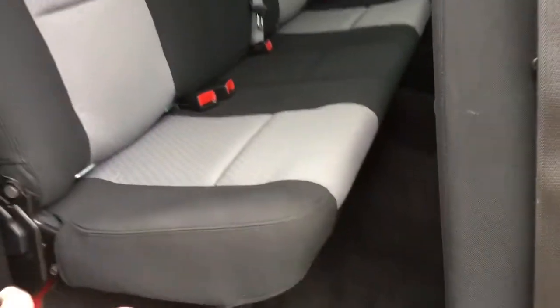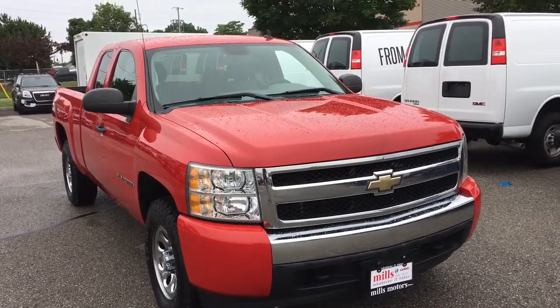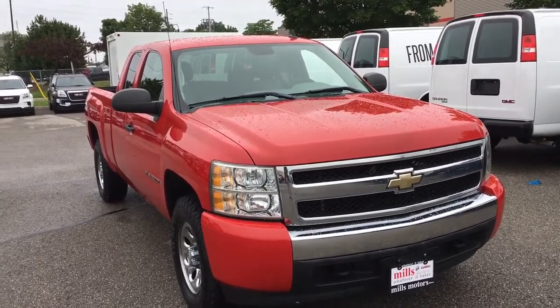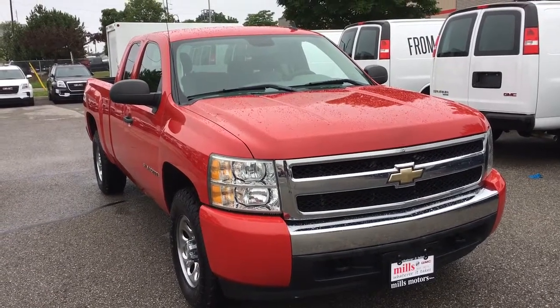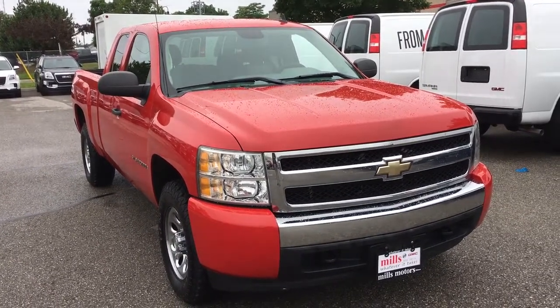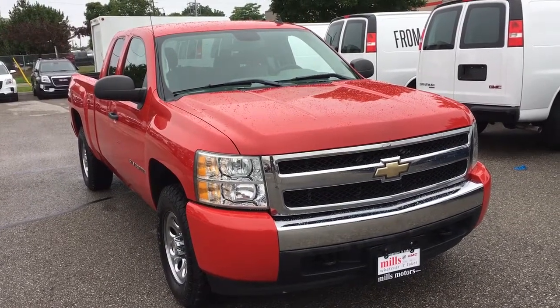Here's a quick look at the back seats — you can fold these upwards by just pulling the strap at the bottom and pushing up. And that will be all for this 2008 Chevrolet Silverado extended cab short box truck. If you're interested, come book your test drive today at Mills Motors Buick GMC located at 240 Bond Street East in Oshawa, and we'll do whatever it takes.